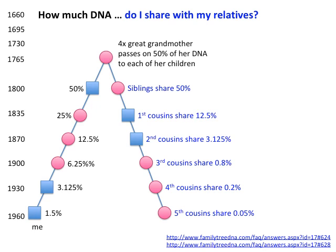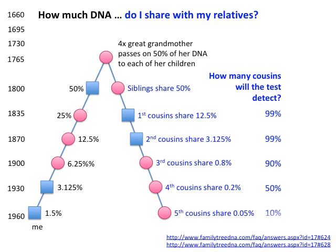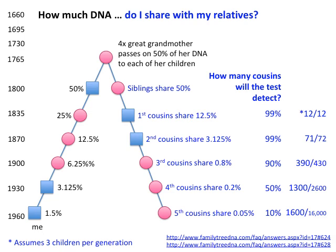The test will detect about 99% of first and second cousins, 90% of third cousins, only about 50% of fourth cousins, and only about 10% of fifth cousins — because the DNA simply isn't trickling down to all fifth cousins. In numbers, assuming three children per generation, you've got 12 first cousins, 71 out of 72 second cousins detected, 390 out of 430 third cousins, 1,300 out of 2,600 fourth cousins, and 1,600 out of 16,000 fifth cousins. That's why most DNA matches are actually distant cousins.